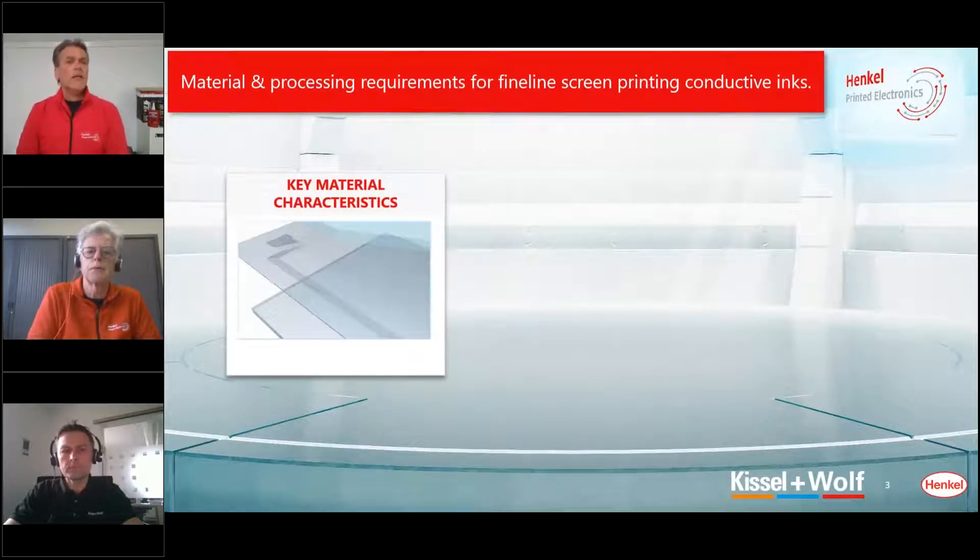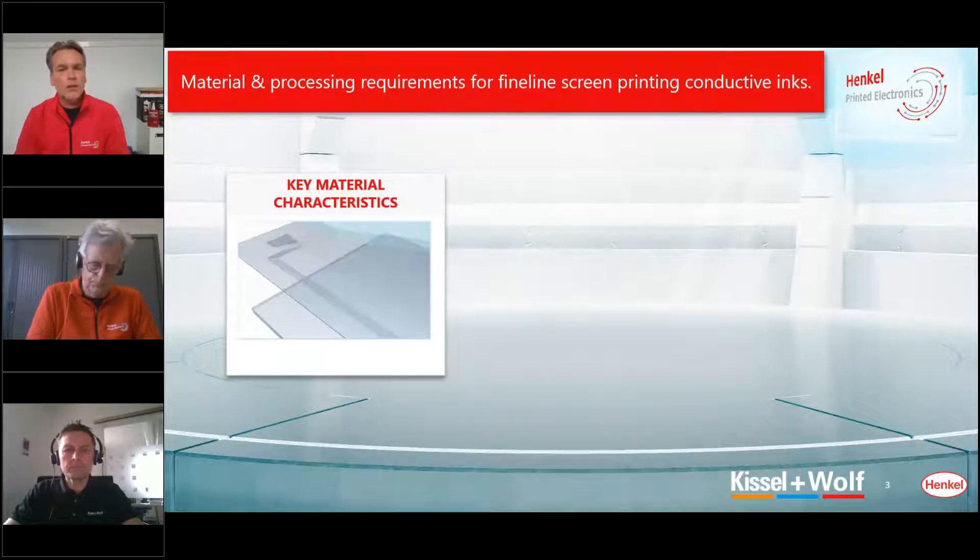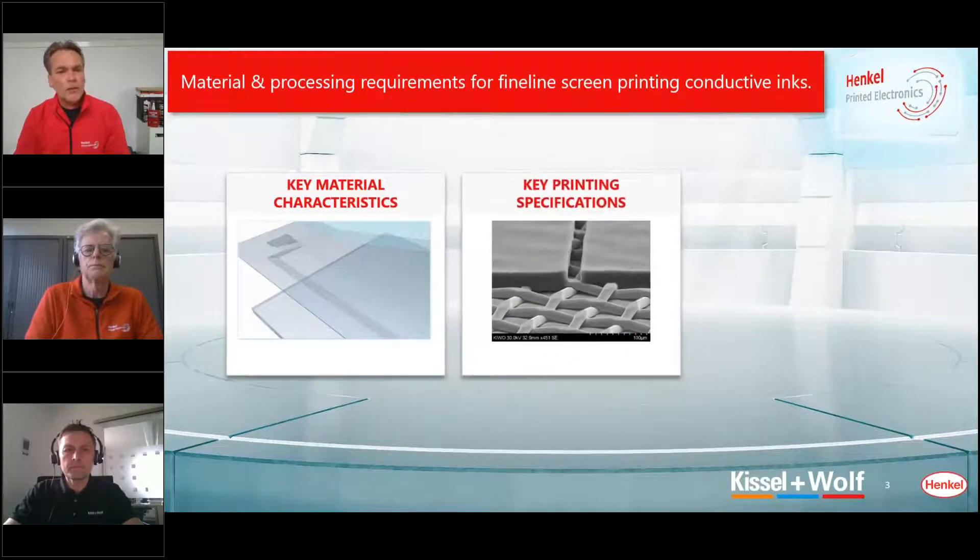So if I understand correctly Hans, what is important for a fine line ink is that the particle size is important, but also the rheology — how it flows. And then, related to the particles, you also have to use the right screen and the right processing parameters. I'm happy to have Andreas here to also comment on the screen when you start to print fine line structures. What is your experience, Andreas? What is important there? What kind of screen to use?